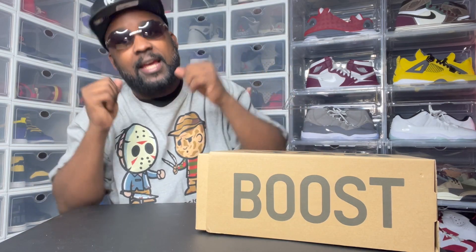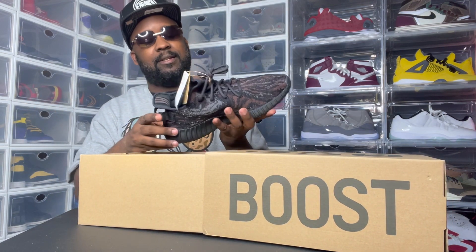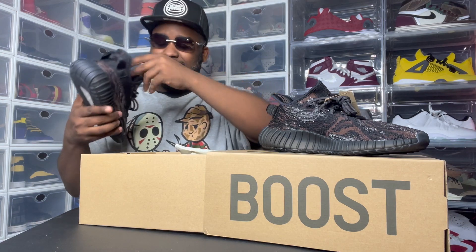And of course, I'm from the D — Detroit — so I had to throw the Yeezys on today. A little icy, you know what I'm saying? I'm telling you, that might be the Yeezy of the year. Might be the Yeezy of the year.